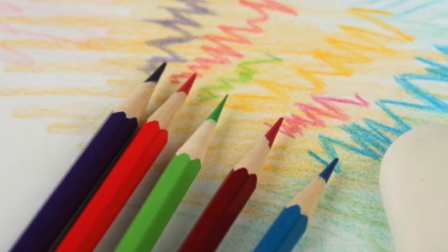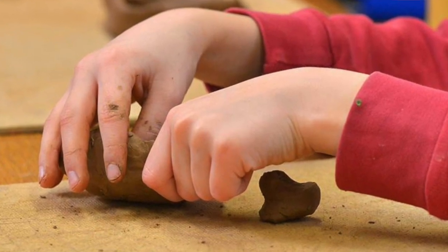Art can sometimes be frustrating, but just when you think you can't do it — masterpiece complete! This year we will be drawing, painting, sculpting, and other fun stuff.